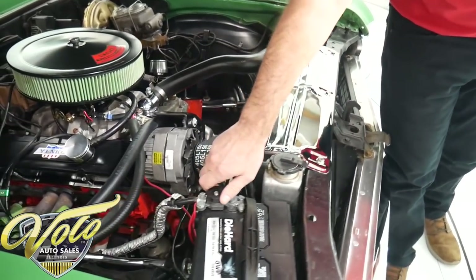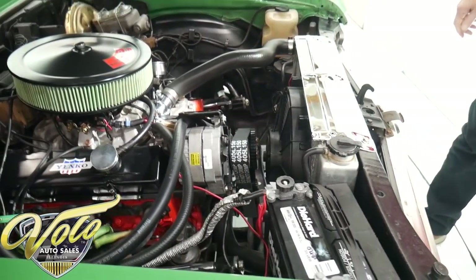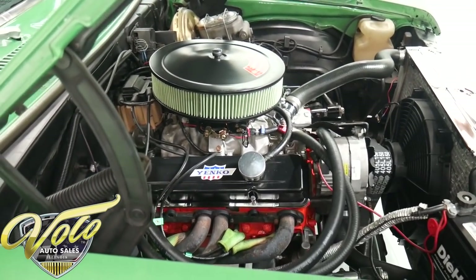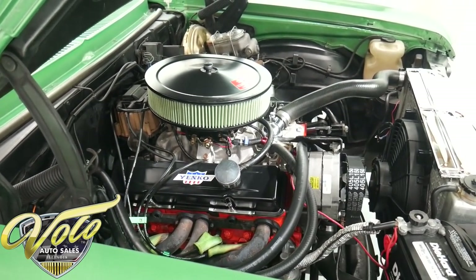A Die Hard battery with a disconnect switch. Again, not a nut-and-bolt restored engine compartment, but this is very clean and respectable.